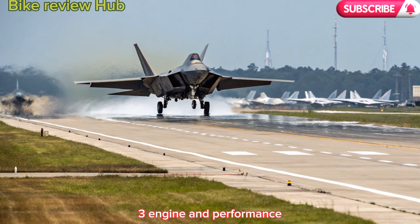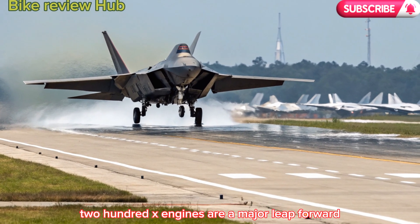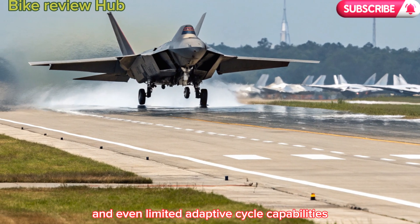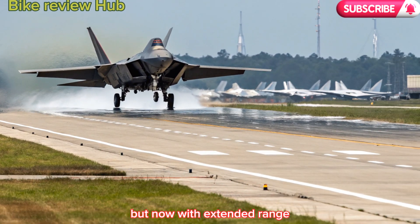3. Engine and performance. The new Pratt & Whitney F119-PW-200X engines are a major leap forward. They offer improved fuel efficiency, increased thrust, and even limited adaptive cycle capabilities. Supercruise remains a defining feature, but now with extended range and reduced infrared signature.